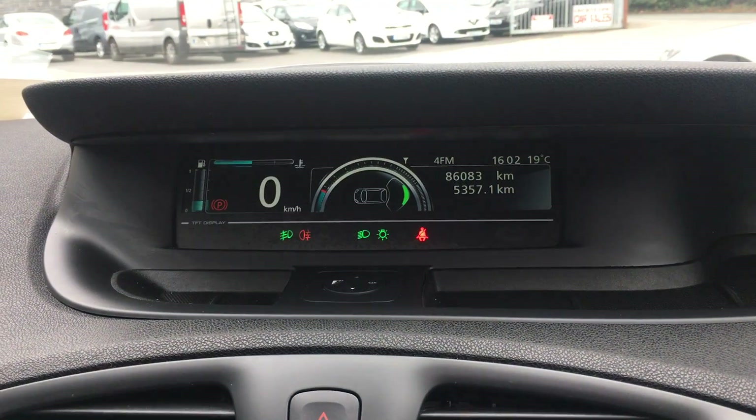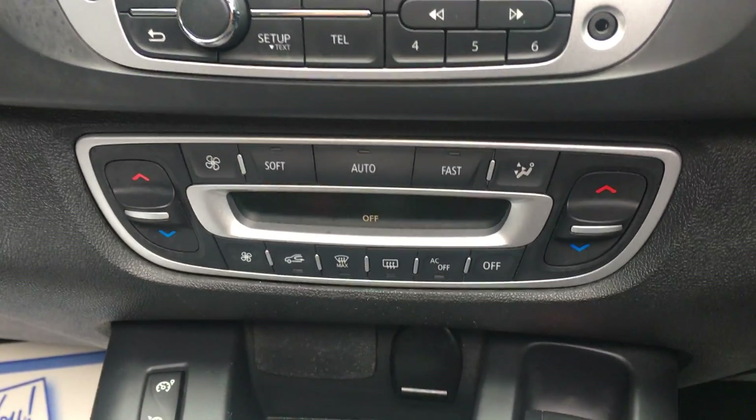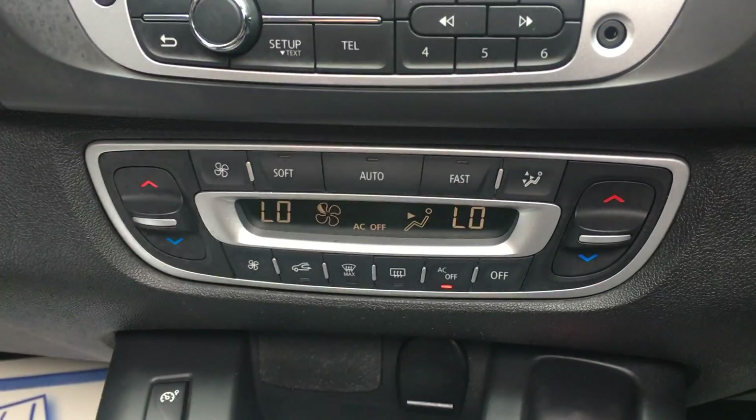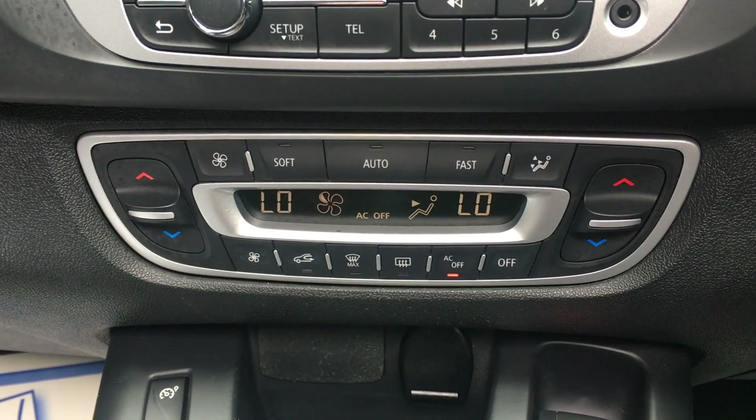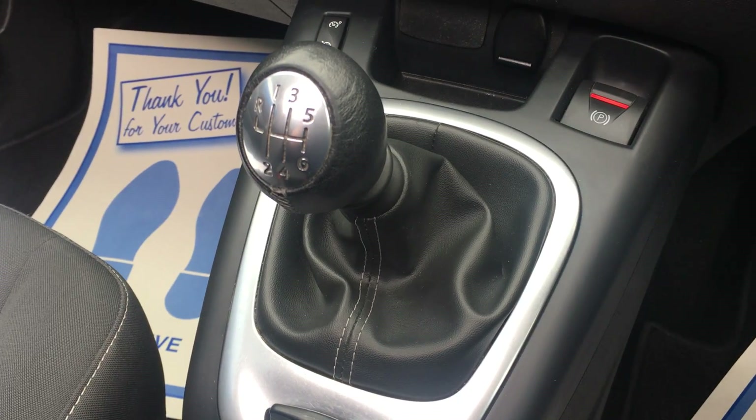Rear park sensors. Dual climate control and air conditioning. Six speed gearbox, leather gear knob and gear skirt.